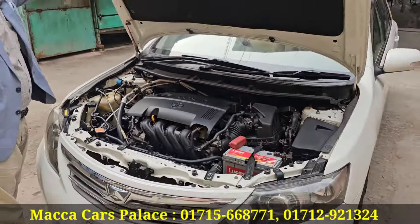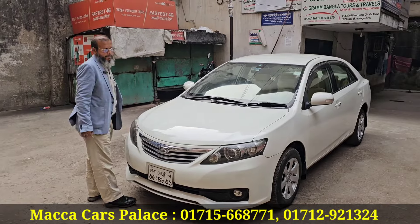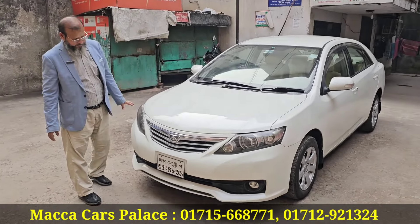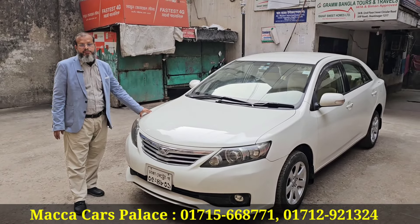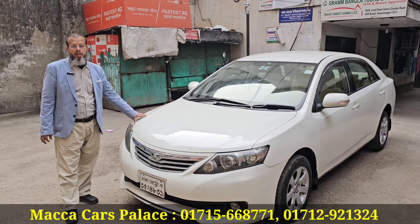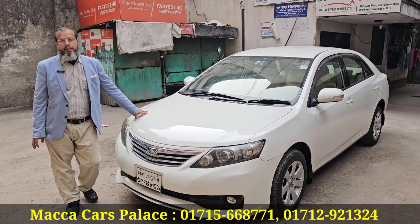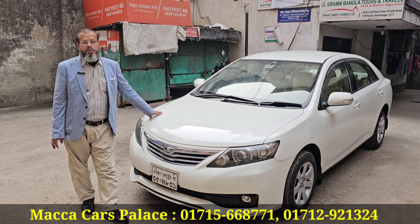2010 model. This is the station. Protected glasses. What price do you want? This price is 1.80 lakh. This is the asking price. Your mobile number: 0171-566-8771. Good. Assalamualaikum.